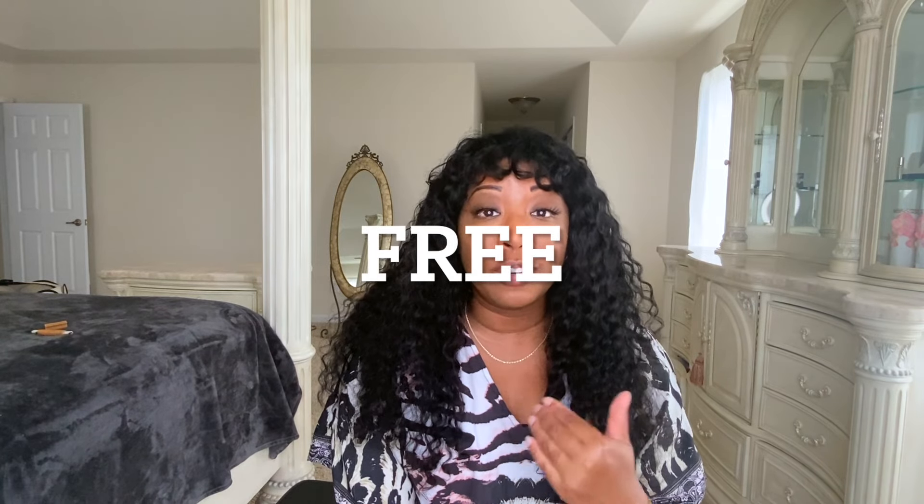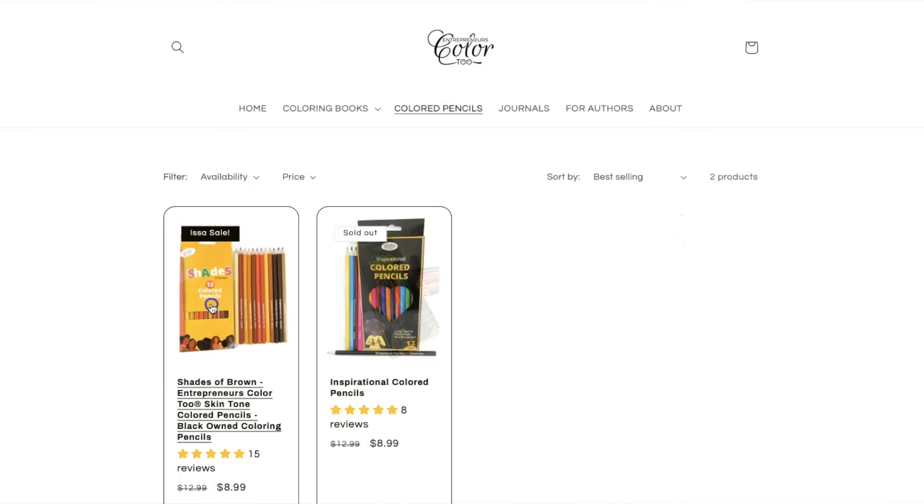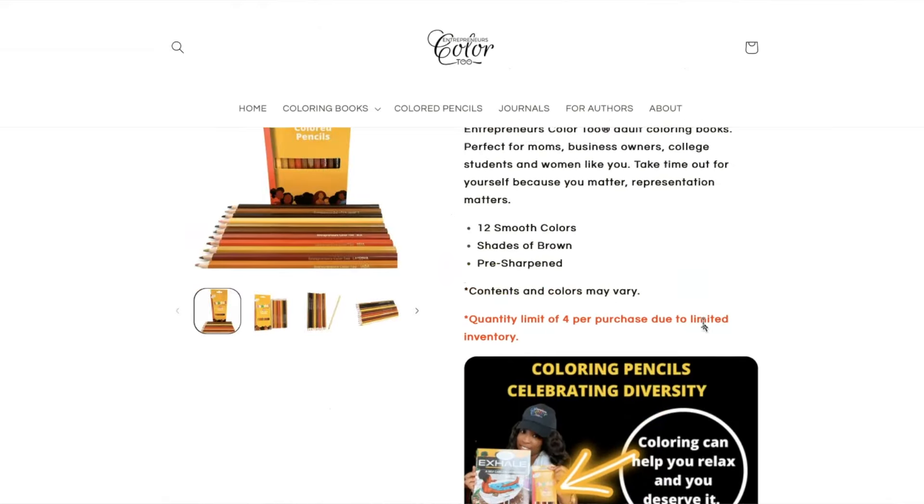When it comes to cost, you can publish on KDP for absolutely free. Shopify does have a monthly subscription, but if you click the link in the description you can sign up and get your first three months for just one dollar. Plus, with Shopify you can make your store beautifully branded so customers associate it with you. You can build your own audience, maintain your own email list, and if you ever expand your brand to add T-shirts, mugs, or anything that complements your brand, you can add those to Shopify as well.